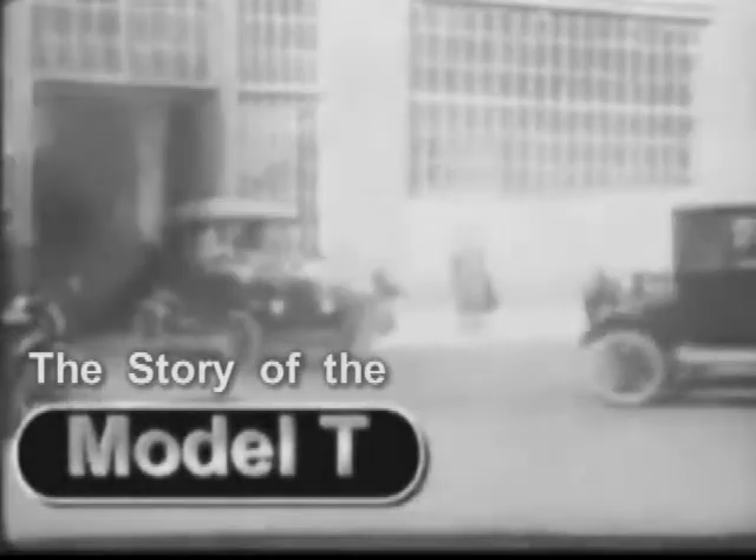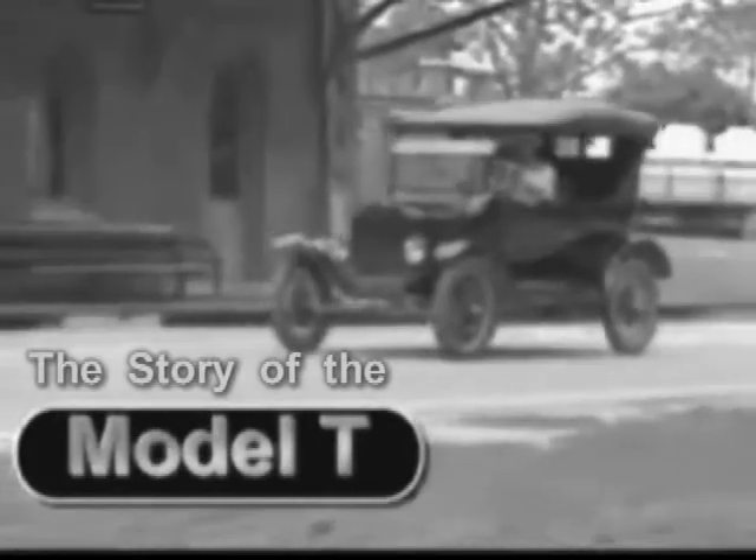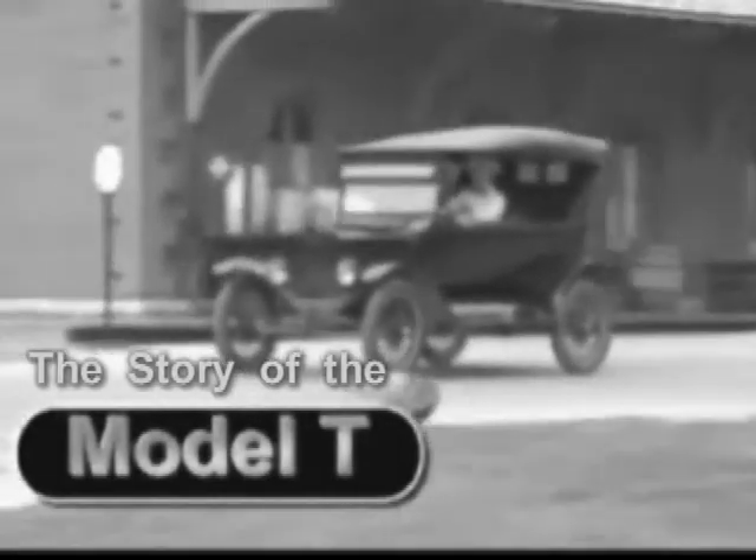The drivers used a set of pedals to go forward and to go in reverse, so it was a very easy car to drive compared to a lot of other cars. All these things combined to help make the car really the right vehicle for its time.